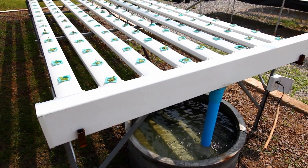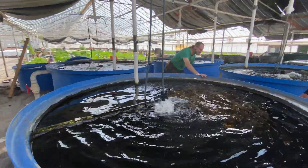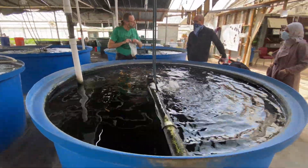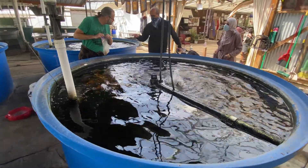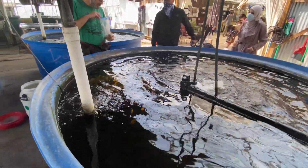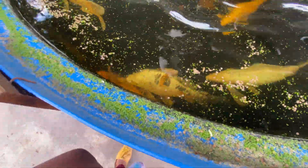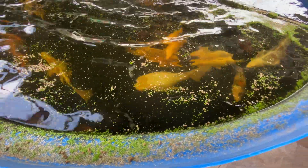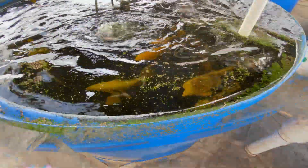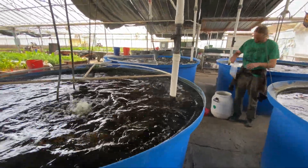Today we are going to use aquaponics. Aquaponics are the same as hydroponics, but we use live organisms here — they are fishes. There is a cycle: fishes grow in a tank, and in that tank, ammonia is released, because fishes produce waste.